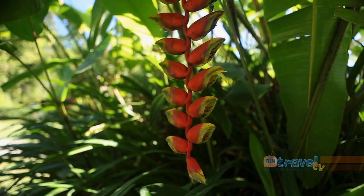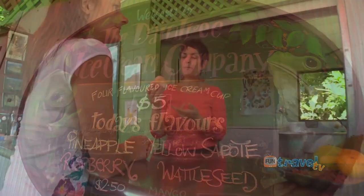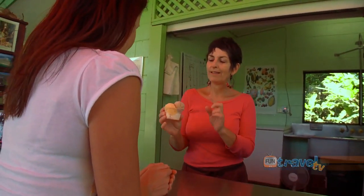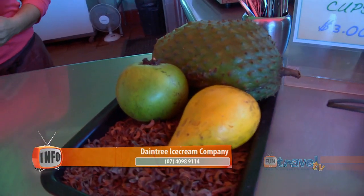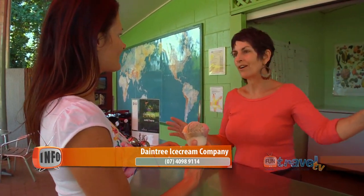Along your drive, make sure you stop and taste some of the Daintree's exotic flavours. The flavours are listed up here — pineapple is the one at the bottom. This one with the speckles is rattle seed from our native acacia tree. Please enjoy your ice cream and enjoy our gardens.